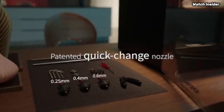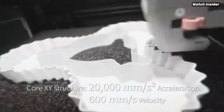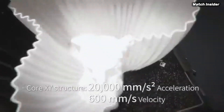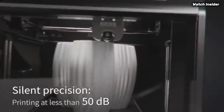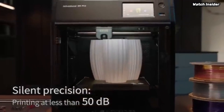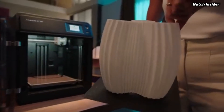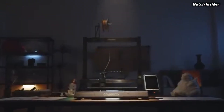The automatic bed leveling feature ensures consistent adhesion and minimizes the chances of failed prints. Another highlight is the printer's enclosed design, which not only enhances safety, but also helps regulate temperature during the printing process, reducing warping and improving overall print quality. The built-in camera allows for remote monitoring of prints, giving users peace of mind and the ability to check on their projects from anywhere.